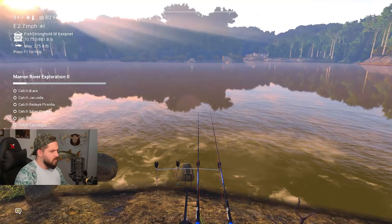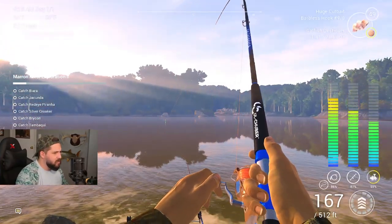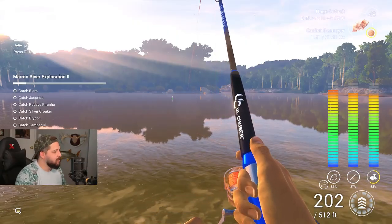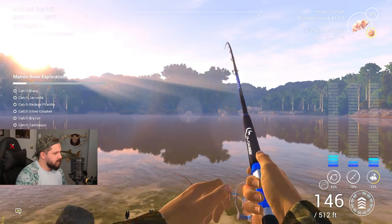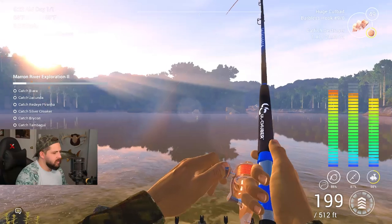We're sticking to daytime for now. There's a fish on - I finally decided to just stack them up. Oh, that went straight to the top right there. If I had to guess I'd say a red tail - let's pull up on him and see how big he is. He's nothing, he's weak, let's get this guy in.